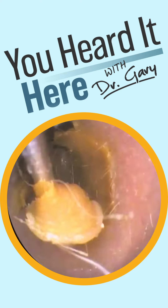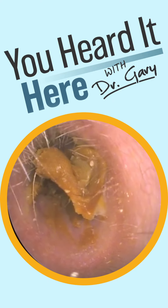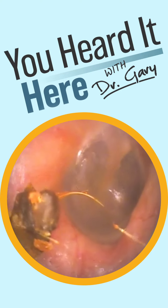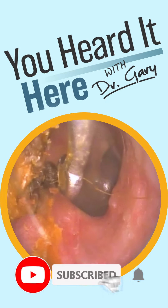This patient wasn't really sure what they were feeling — they could just feel something in the ear. They were not suffering from reduced hearing and their ear wasn't really full, but they did say that it felt weird. Now that we got that large chunk out of the way, there's just a little bit on the front wall of the ear canal. We're going to get that removed and then this patient will be on their way.